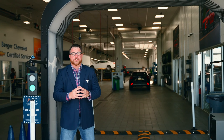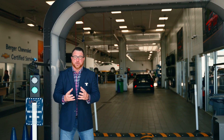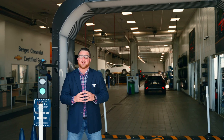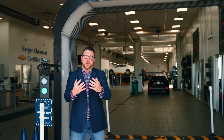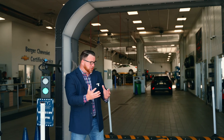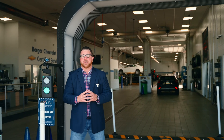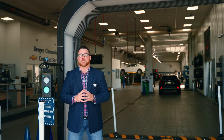Berger Chevy looks at ways to improve every aspect of the client journey. It really starts in service, where they've built a process through UVI around transparency. We want to invite you in to take advantage of that — drive through the system, get your full inspection report so you can understand exactly what's going on with your car every time you bring it in for service. Make your appointment at BergerChevy.com.